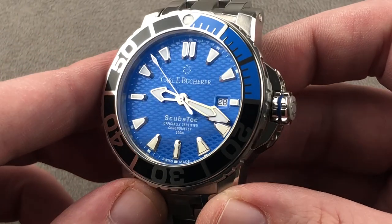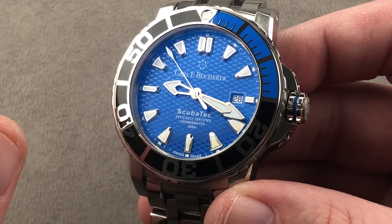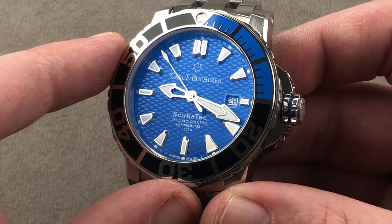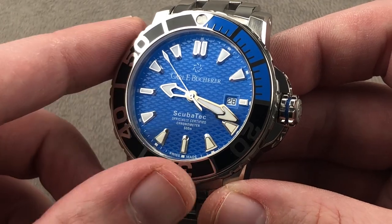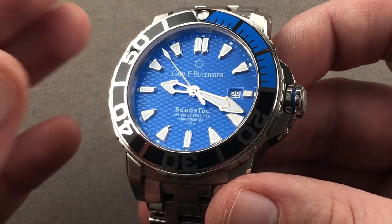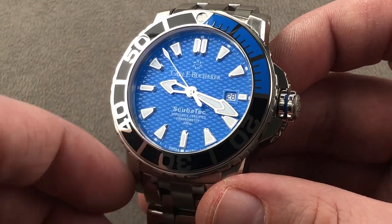But if you're looking at a Sea-Dweller, especially a 43 or 44 millimeter Sea-Dweller, you really need to consider this as an alternative. The Karl F. Bucher brand, which was refounded by Bucher, the retailer, back in 2001, offers a monstrously compelling timepiece inside and out that feels like a million dollars in the hand.